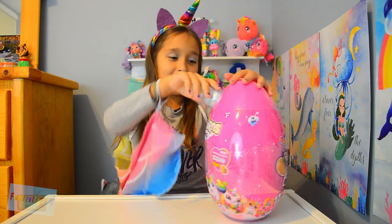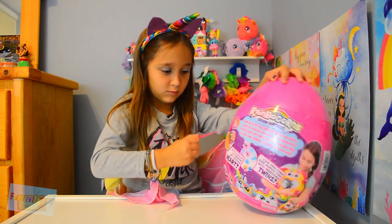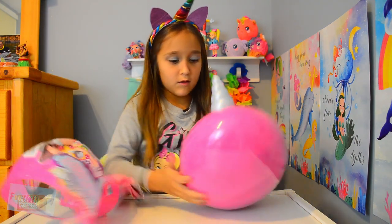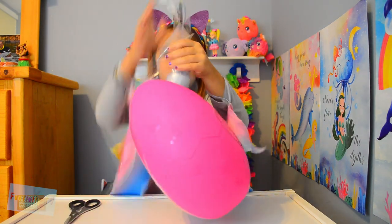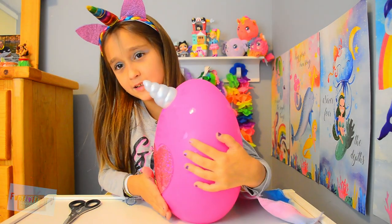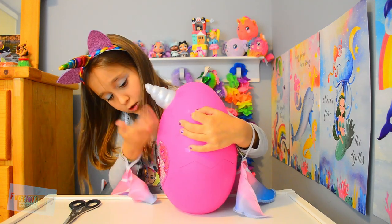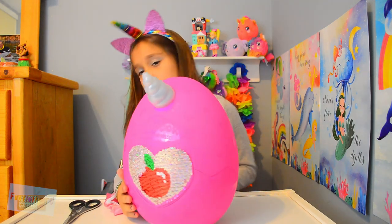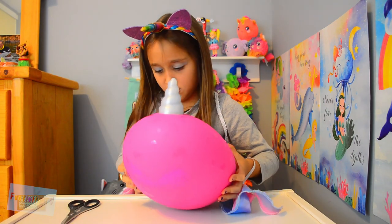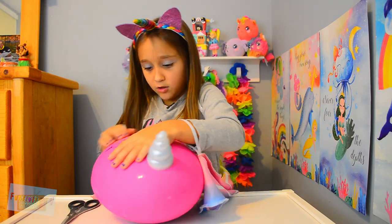So let's open it up. It even comes with a little plastic horn. Unicorn horn! And here are the sequins. Oh, it shows a picture — it shows an apple. Squeeze it? I don't know. Oh, it's cracking. Oh, my unicorn!